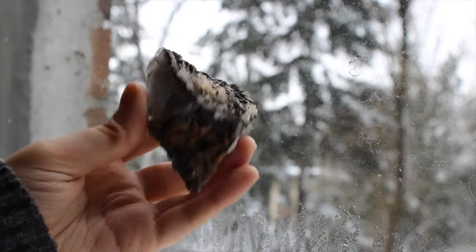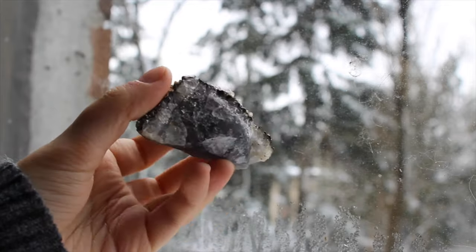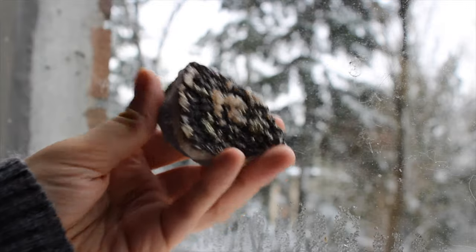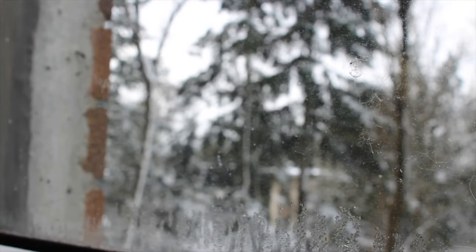This crazy thing is quartz, calcite, hematite, and pyrite over fluorite. My best friend actually has a matching piece and they fit together like a puzzle, which is sweet. It's like a friendship rock.